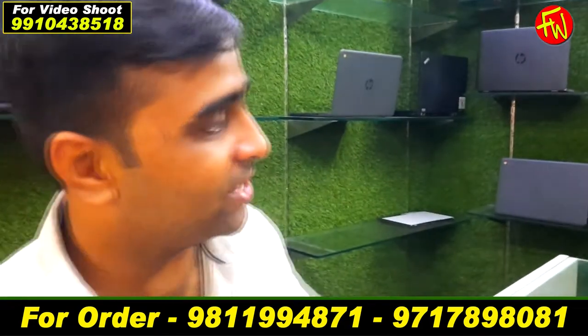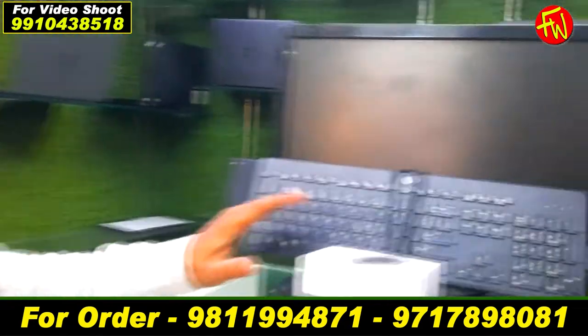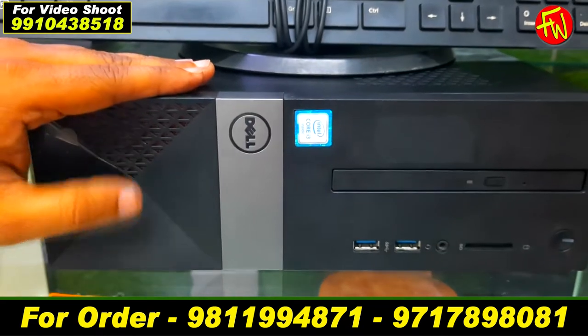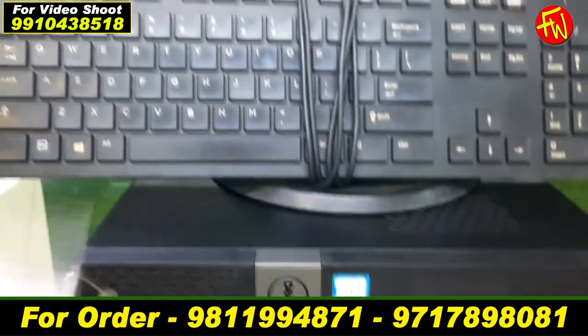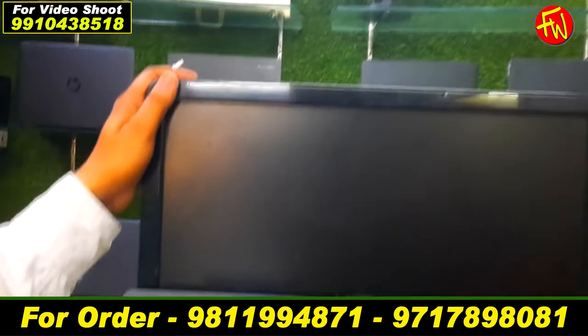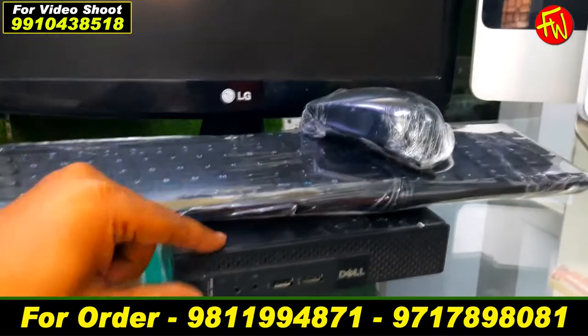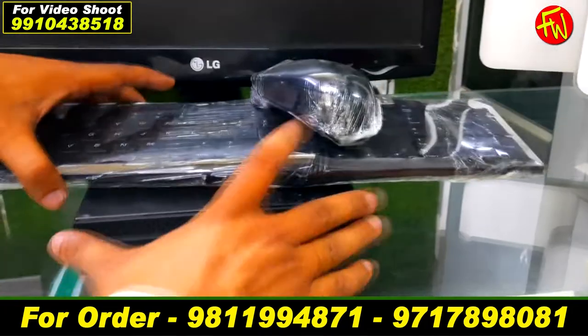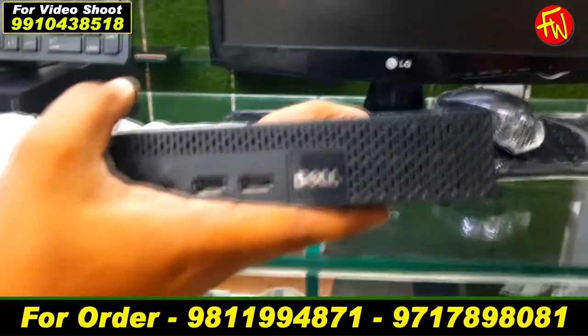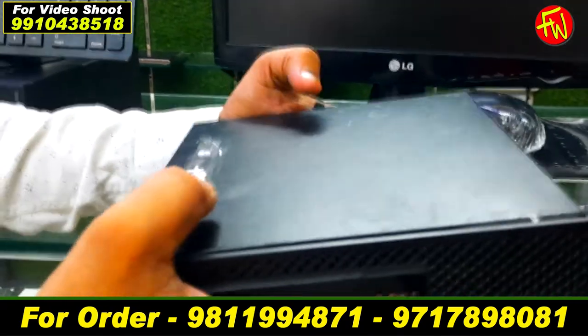First of all, I will show you the desktop which starts from Rs. 5,000. I will give you a branded Dell machine with 1GB RAM and 80GB hard drive. There will be a keyboard, mouse, and Dell screen of 15 inches. You will also have an i3 processor in a little compact CPU, provided in 1st, 2nd, 3rd, 4th, 5th, and 6th generation.